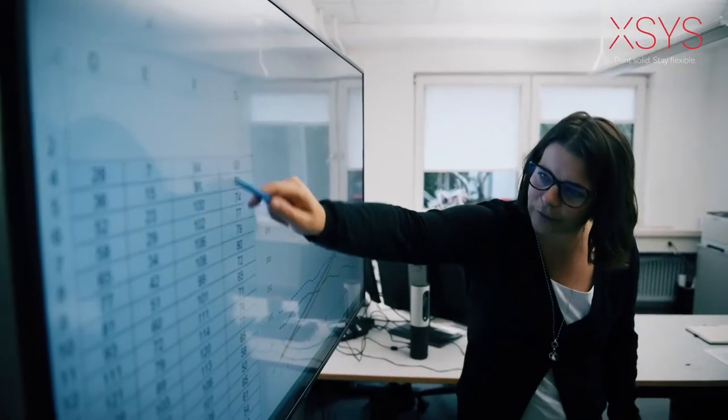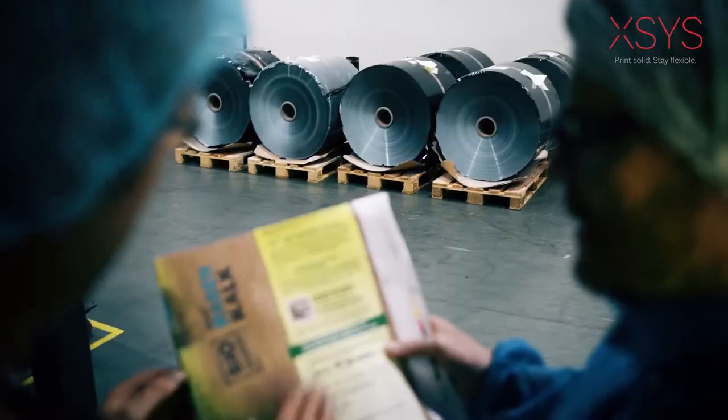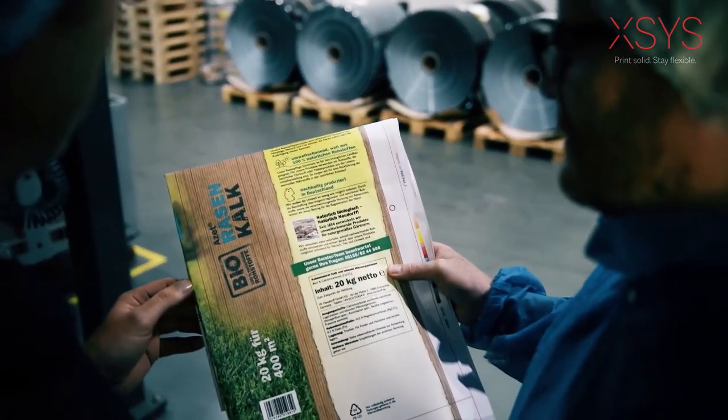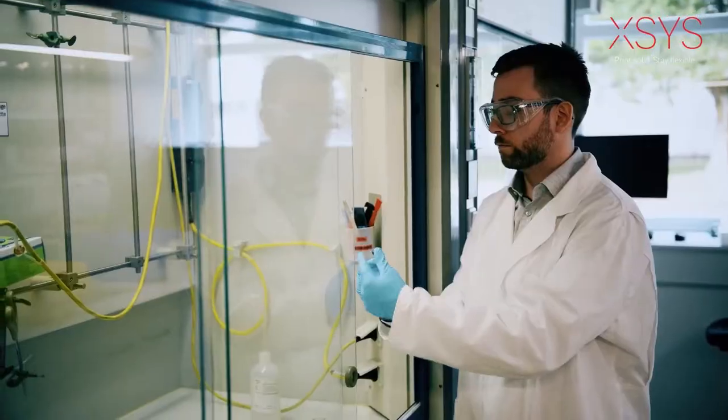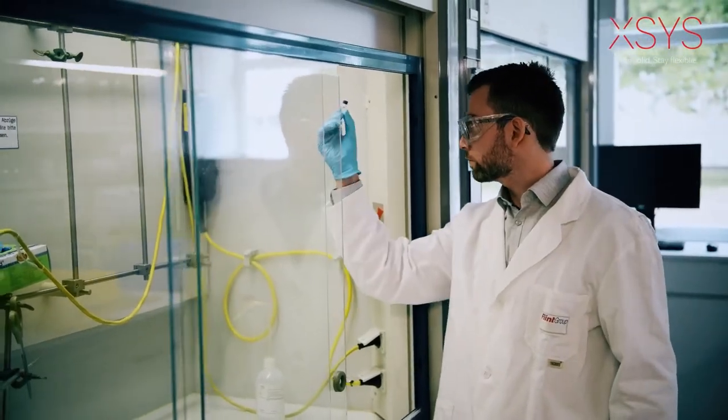But more than that, AXS sees a bigger picture. Drawing from our expertise gained from decades of collaboration with our partner divisions, we have an in-depth understanding of the entire value chain from pre-press to converting shop floor. All of this knowledge boils down to one thing: the passion to find a brilliant solution for you.